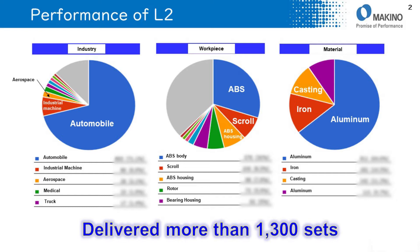I will explain the material that L2 machines. The main workpiece material is aluminum, reaching almost 70%. Iron and casting also reach about 25% because of the high machining ability of L2.